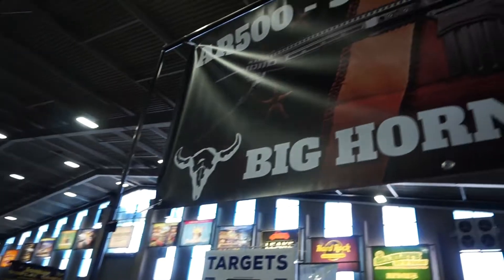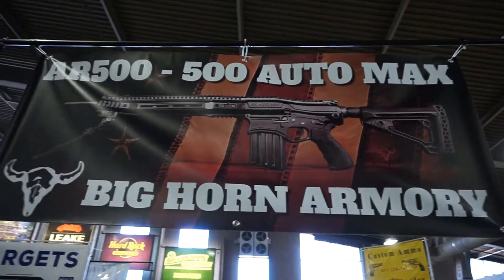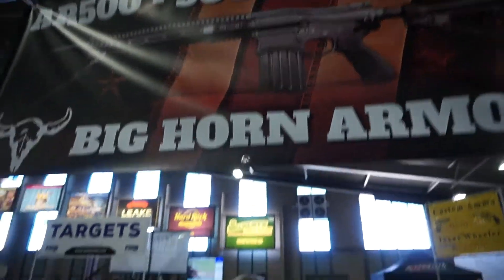All right guys, this is Travis, P11. We're at the Wanamaker Tulsa Gun Show, hanging out here with Bighorn Armory, a small shop based out of Wyoming. They're going to talk about their products and what they offer, and let some of the representatives talk about what goes into making one of their rifles and why you should consider it for your next Bighorn purchase.